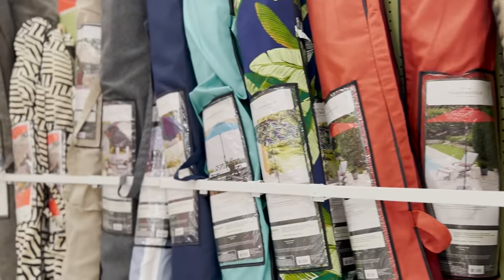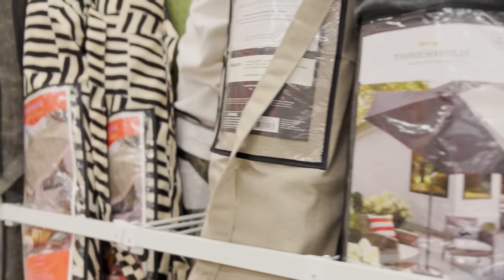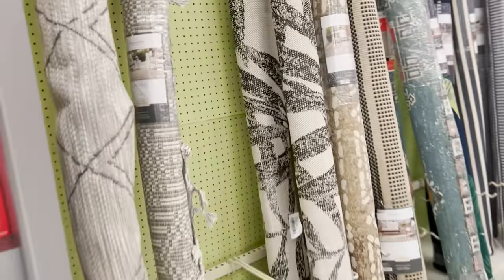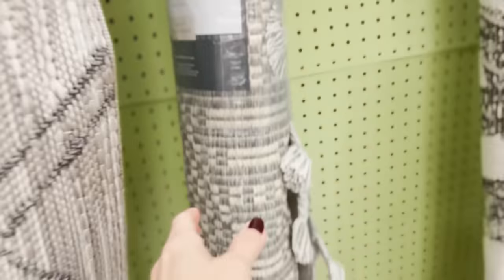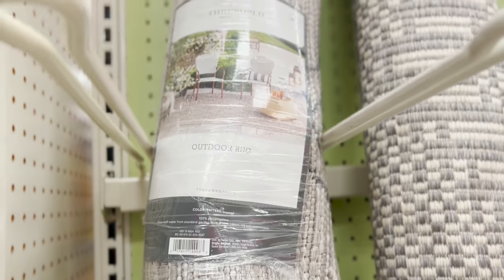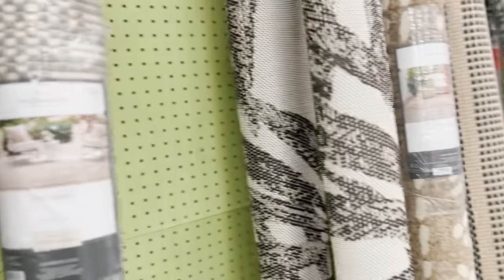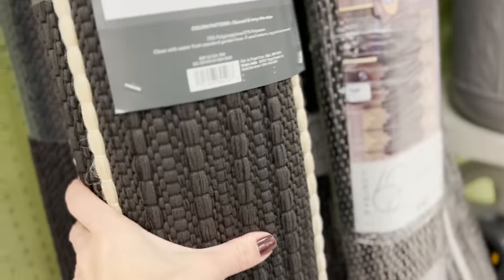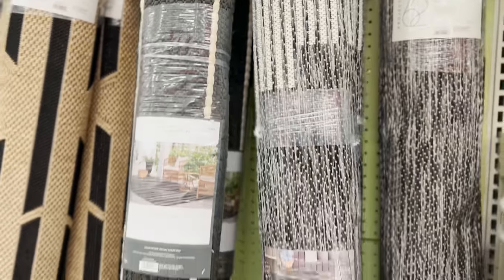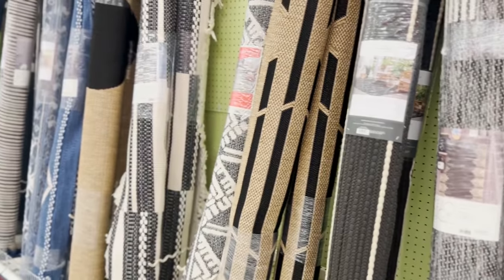You can also check out Target for outdoor umbrellas — I'm personally drawn to the neutrals in gray and beige, but there are a few fun patterns too. Target will absolutely load you up on options for outdoor rugs — so many, I had a hard time deciding which to recommend. They have a diamond pattern, Studio McGee ones that are really great, some bolder and more dramatic modern ones, and classic stripes. It's a really inexpensive way of getting a brand new look, and these are all super affordable. I'm drawn to the black and white ones, but the beige ones would look absolutely fantastic.